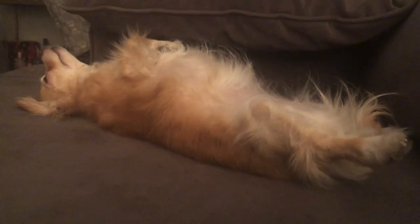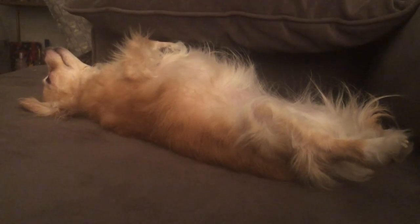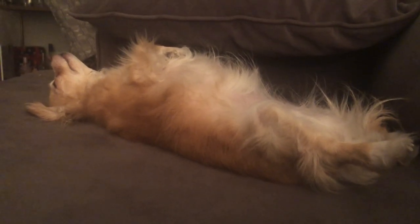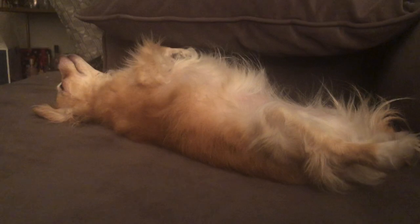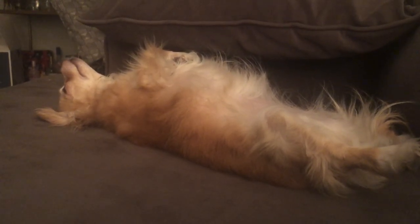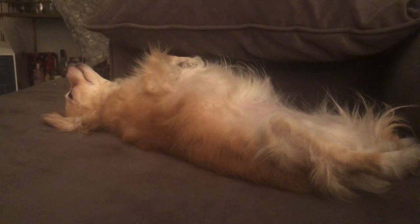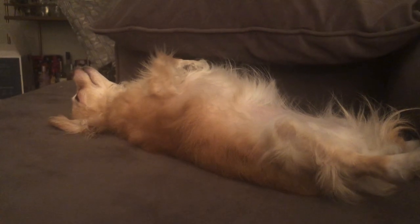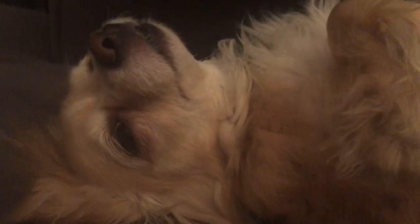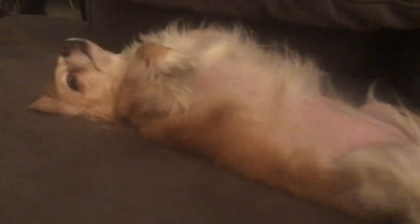Goldie, how come you're so cute? Are you dead? Oh, I saw you blink. How come you're so cute? Goldie. There she is. Hi bud, hi cutie. You're so cute. Okay, I'll leave you alone.